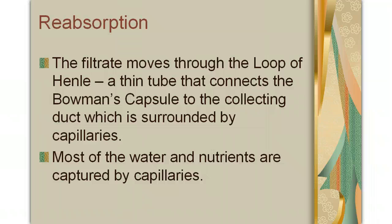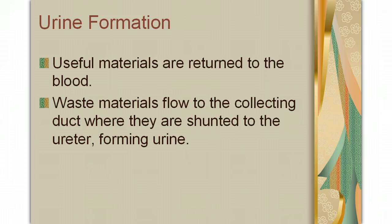The capillaries that surround the loop of Henle act to recapture most of the water and the nutrients, such as the sugar, that were pushed out into the filtrate. Once they're recaptured by the capillaries, they head back into your body, and that blood recirculates in your body. The remaining waste materials, such as urea and some of the salt, flow to the collecting ducts. The collecting ducts connect the loop of Henle to the ureter. Once the waste materials reach the ureter, they collect together and form urine.